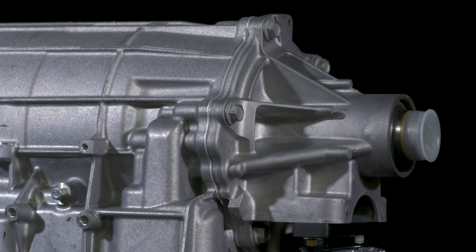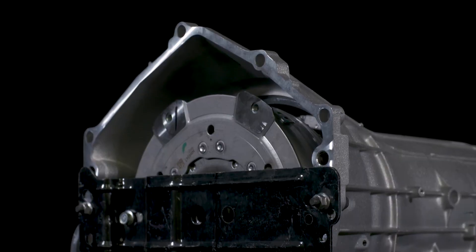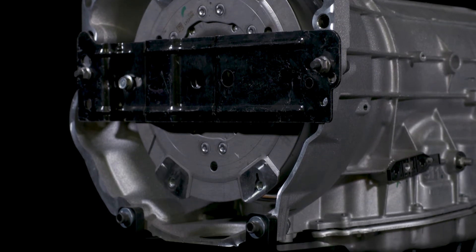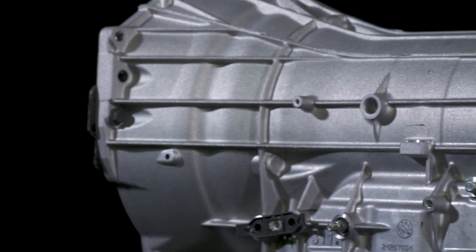Chevrolet Performance has adapted the production-based 8L90E 8-Speed Automatic Transmission for specific use with Gen 5 LT1, LT4, and LT5 crate engines. Each transmission kit is specifically calibrated for optimal performance with each engine.